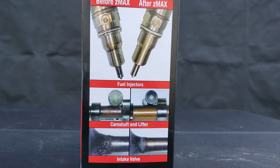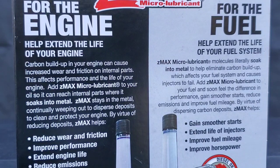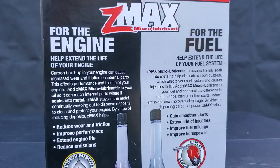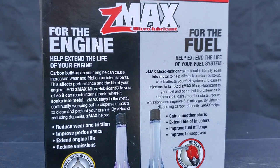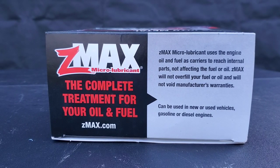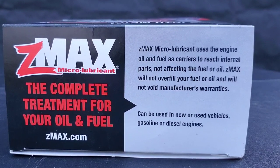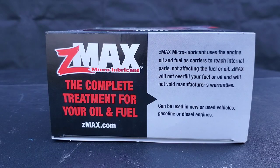You can see the claims of cleaning fuel injectors. To start off, for the engine, it helps extend the engine life. Carbon buildup in your engine can cause increased wear friction on internal parts — this affects performance and the life of your engine. Add Z-MAX micro lubricant to the oil so it can reach internal parts where it soaks into the metal, continually weeping out to disperse deposits to clean and protect your engine. By virtue of reducing deposits, Z-MAX helps to reduce wear and friction, improve performance, extend the life of the engine, and reduce emissions. Z-MAX micro lubricant uses the engine oil and fuel to reach internal parts, not affecting fuel or oil. Z-MAX will not overfill your fuel or oil and will not void manufacturer's warranties.